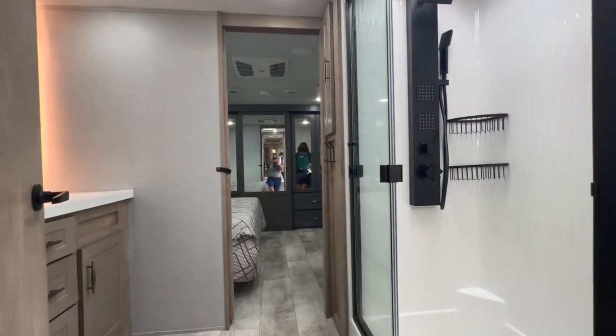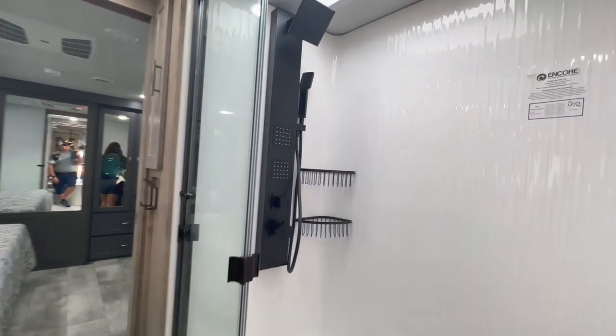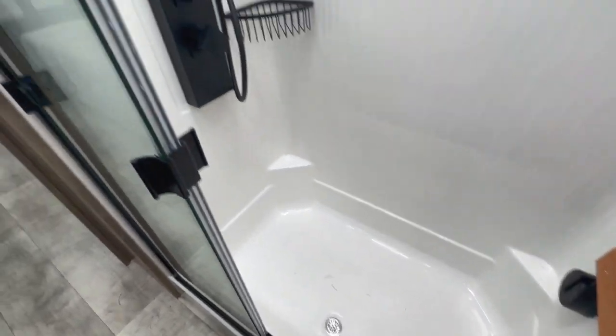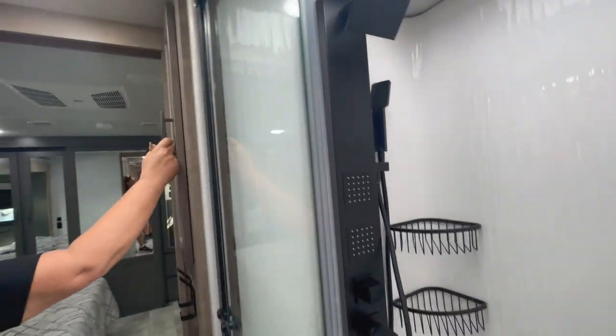Let us know in the comments below what you think about this RV. You've got a little more room so you can do that. Let's go up into the bedroom and the bathroom. There's the bathroom — it's a nice fiberglass one-piece shower with a little bit of a tub area, so if you needed to wash a dog, a baby, or a small child you could get enough water in there for an actual bath. Nice little shower head.